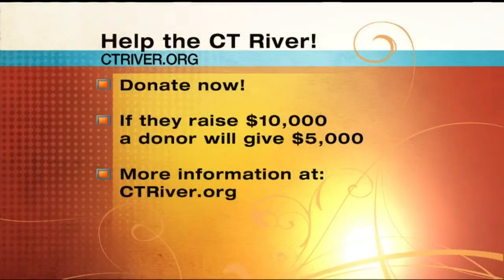You can help preserve the Connecticut River. Here's what you need to do: donate to them, sign up as a new member at ctriver.org. If they raise $10,000 doing it, there's an anonymous donor who's going to be gifting $5,000 to the organization. For more information, visit ctriver.org.